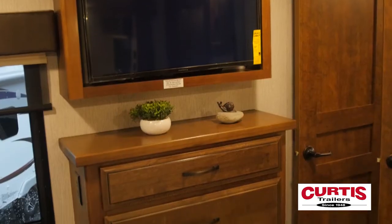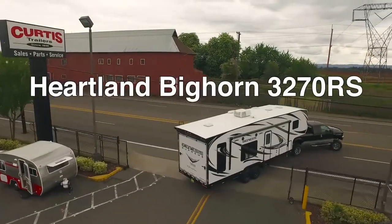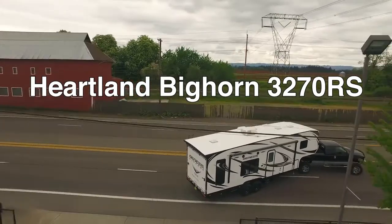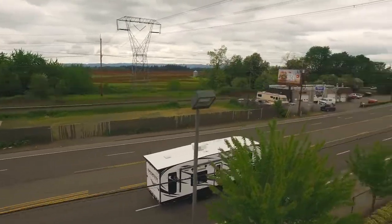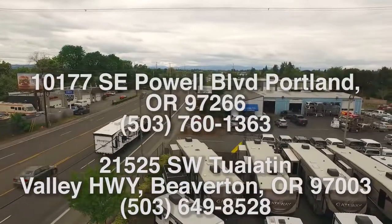Besides coming pre-equipped for a washer-dryer set, the Bighorn's master bedroom features a two-sided mirror wardrobe and large residential dresser. Check out the Heartland Bighorn 3270RS today at Curtis Trailers, where our business has been your vacation since 1948.